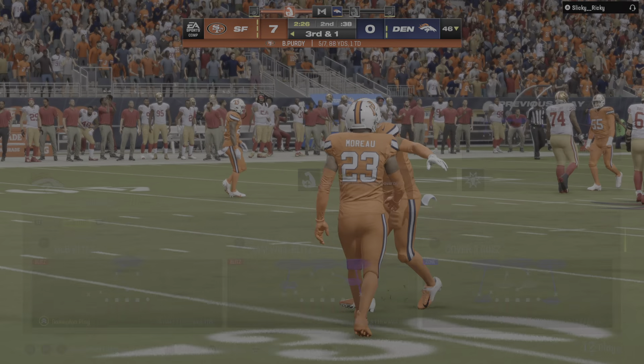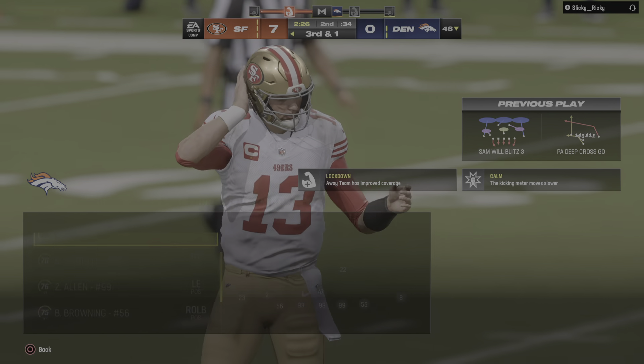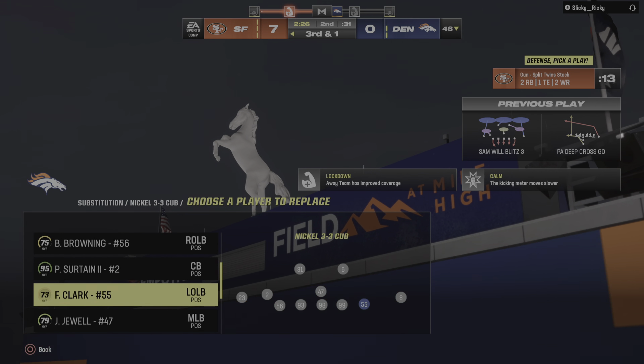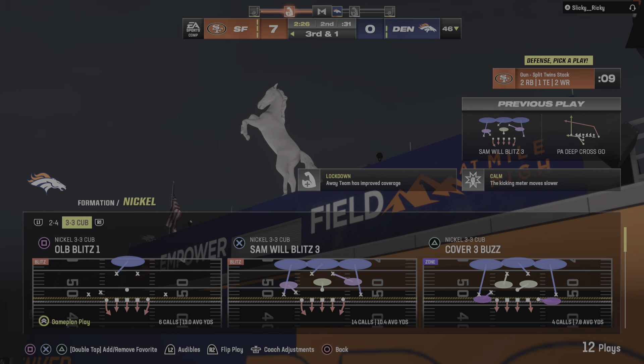Throwing again on second down, but this time it's incomplete. How about this offense — already feeling good about themselves with a touchdown in their first drive. It's certainly come out firing, even though that one was incomplete. With the seven-nothing lead, Moore is apt to take a shot like that downfield. You're one to the good — go ahead and try to press your advantage.